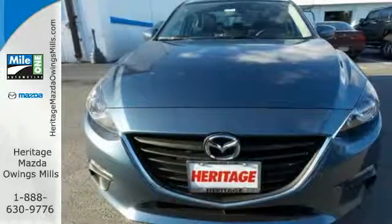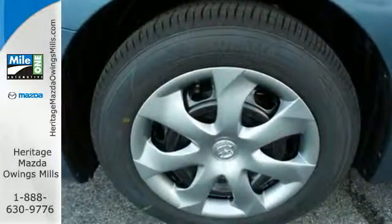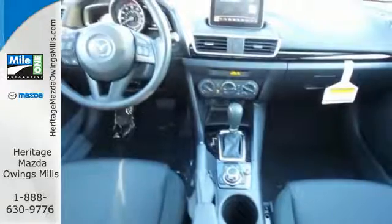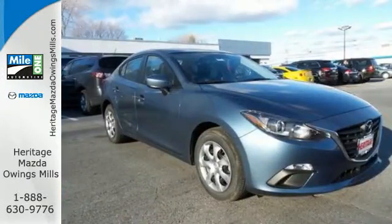The curves invoke motion and provoke desire. The Skyactiv technology delivers an exhilarating drive and fuel efficiency. The long list of standard features, including push-button start, Mazda Connect infotainment system, rear-view camera, and Bluetooth, means your wish list is all but extinct.